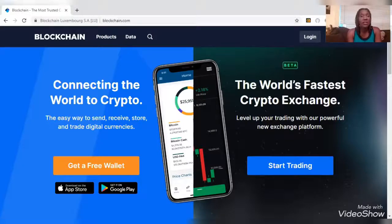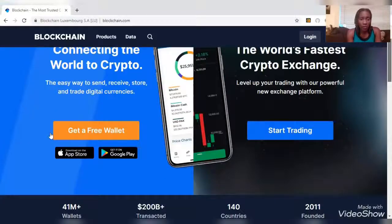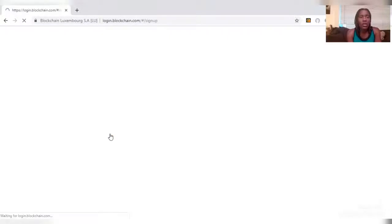Blockchain is one of the fastest exchanges and it's got all kinds of stuff you can look through on your own time. For the purposes of what we're doing, you can get your wallet for free. You can download this if you have an Apple or Android device on your phone, but for this video we're just going to click here on 'Get a free wallet now.'